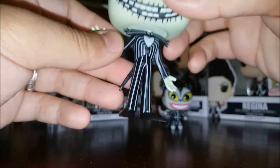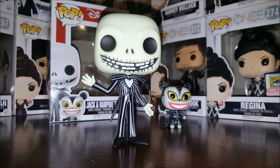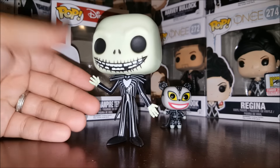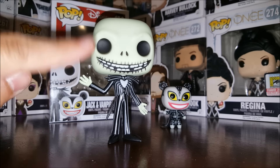I'm surprised they didn't give this figure a clear base. Some of my Jack Skellington pops won't stand on their own, and same with some of my Sallies. So far this one has stood up on his own — time will tell. He's also got his arm up like he's going for a high five, which is fun.